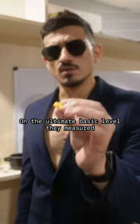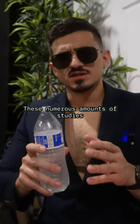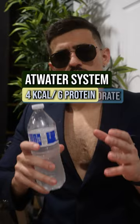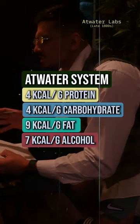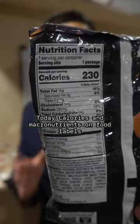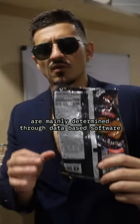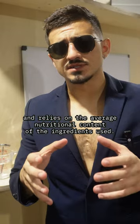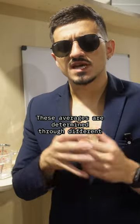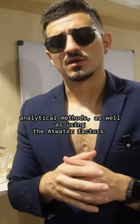On the ultimate basic level, it measured the calories in and the calories out. These numerous studies led to what is known as the Atwater system, developing the infamous 4-4-9 method for counting calories. Today, calories and macronutrients on food labels are mainly determined through data-based software and rely on the average nutritional content of the ingredients used. These averages are determined through different analytical methods as well as using the Atwater factors.